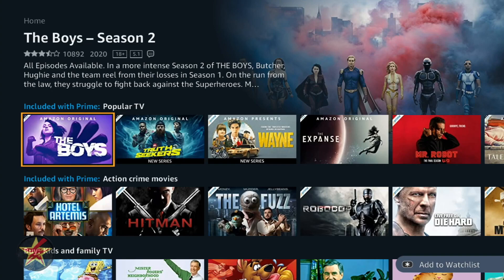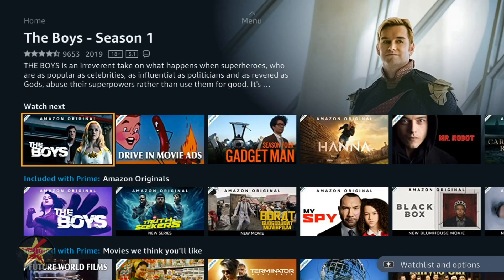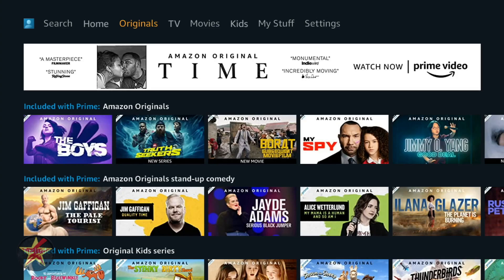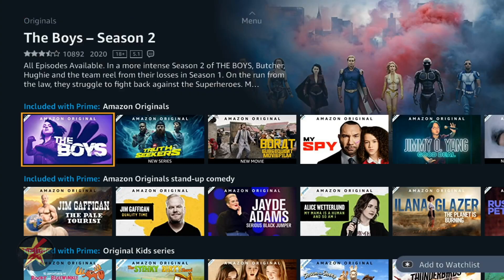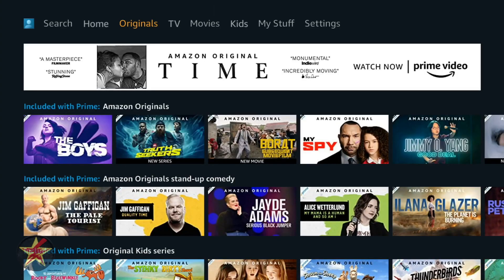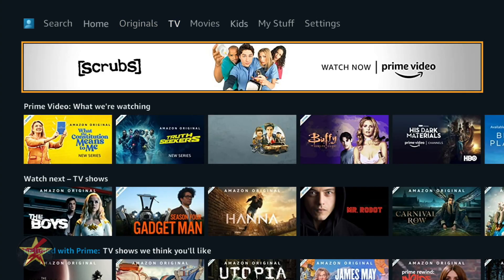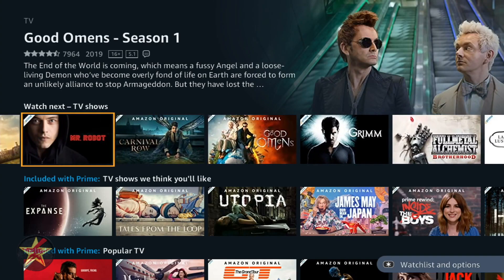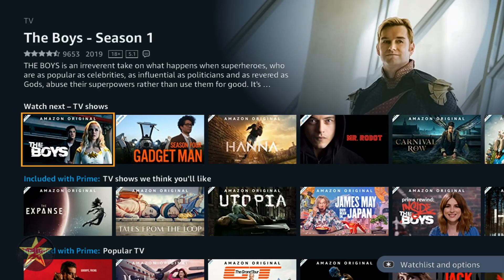Coming over to the right in the top nav, we have Originals — all the Amazon Originals broken down into categories: original stand-up, original kids, original series. Coming over to TV — Prime Video, what we're watching, all Prime content. Before, Amazon did not have their own content. I will admit they have stepped up their game in things like The Boys or Good Omens. They have really embraced making their own stuff, similar to Netflix.